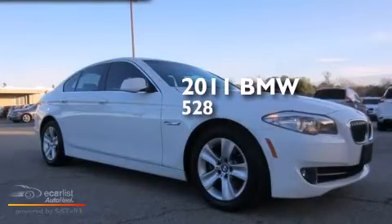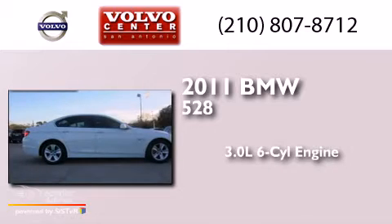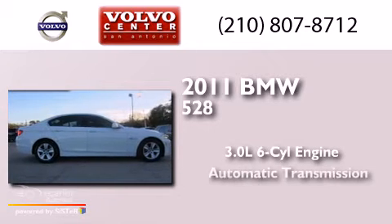This is a 2011 BMW 528. It has a 3.0-liter six-cylinder engine and an automatic transmission.